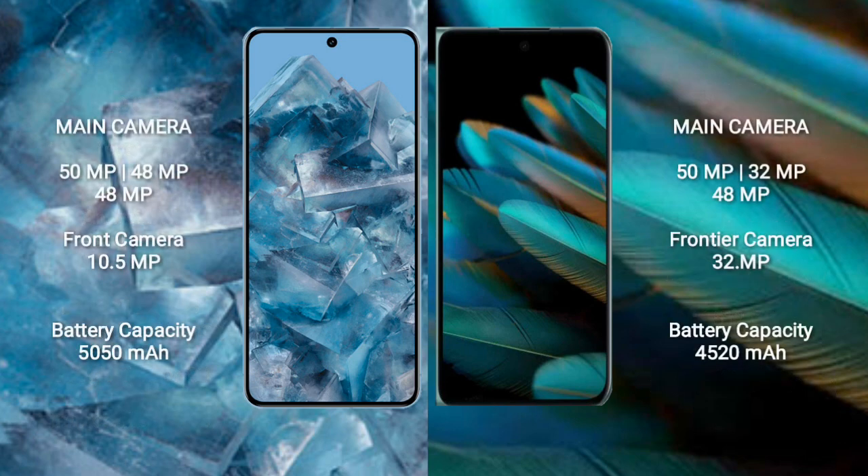Google Pixel 8 Pro features a rear triple camera setup: 50MP, 48MP, and 48MP, with a 10.5MP front camera. Oppo Find N2 features a rear triple camera setup: 50MP and 32MP, with a 32MP front camera.